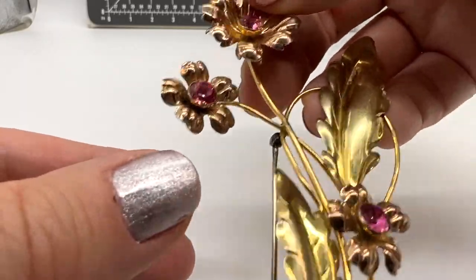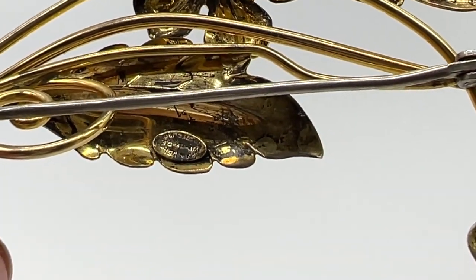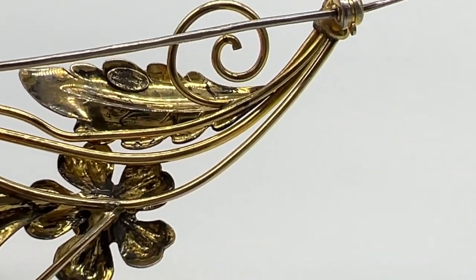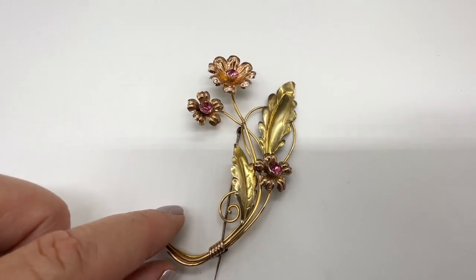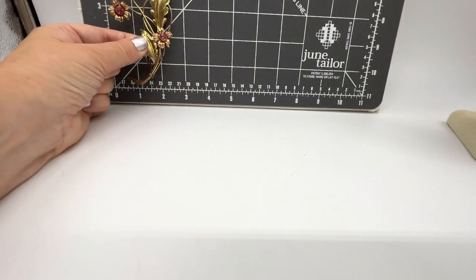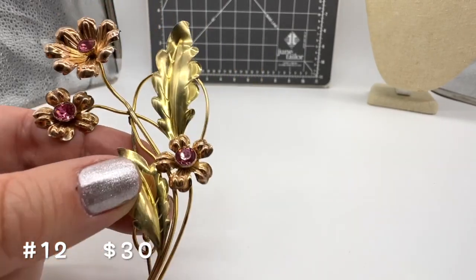This one is a real A-lister. This is Vandell — it's big, but it's dainty. It says sterling, Vandell, and then it also has the gold marking: one-twentieth, 12-karat gold-filled, and then sterling underneath. What a beautiful piece this is. I love the way the pin comes down farther than the piece. It's about four inches. This is beautiful — I love the pink stones in this one. This one is $30 sterling silver, Vandell. That's number 12.